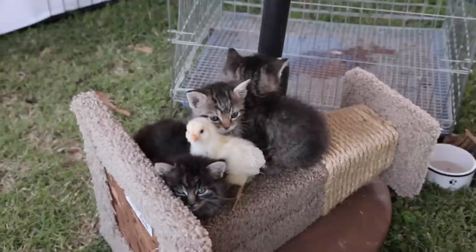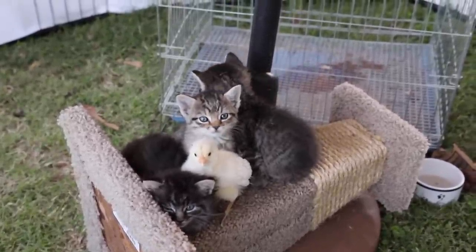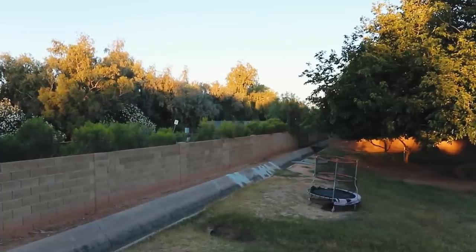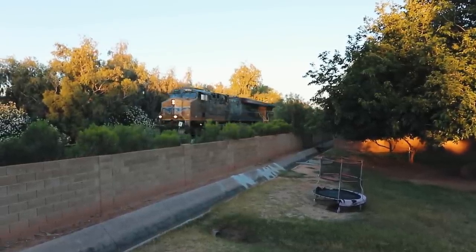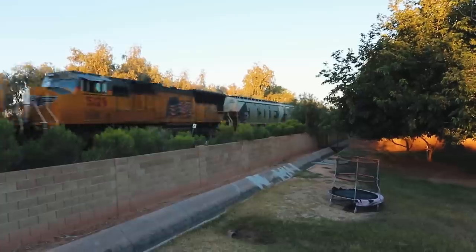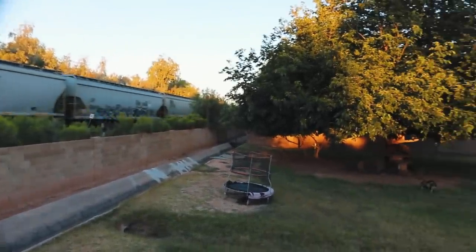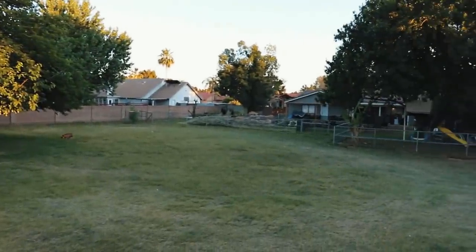I can't end this without showing you our newest animals on the farm — the kitties. We found some orphan kitties and Lydia is pretty much in heaven taking care of them. We plan on raising them to live outside and be our little urban farm kitties. The kittens have also bonded themselves to a lone baby chick that we were just gifted, so look forward to some videos on that. That's it — that's the entire farm! I hope you enjoyed it and I hope it inspires you. Follow along because we plan on building, planting, and raising a lot more things here on the farm.